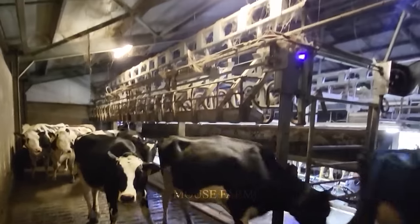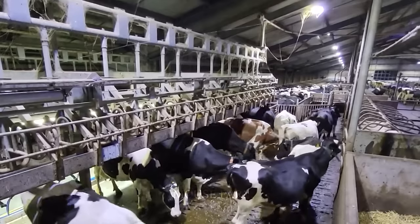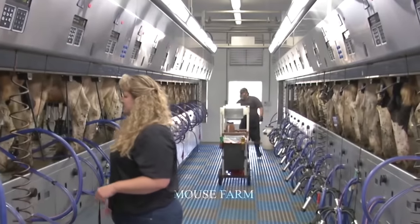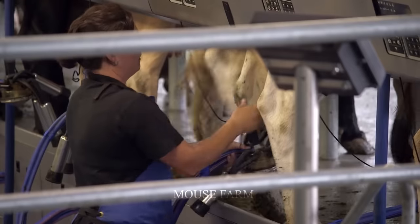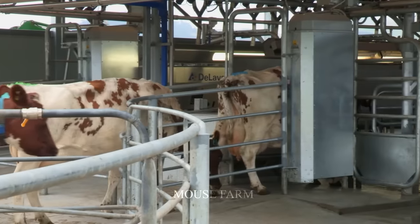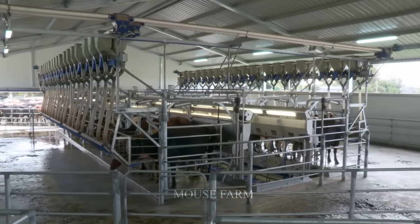Finally, modern cow milking systems are also environmentally friendly, using energy more efficiently and reducing waste. Milking machines help reduce environmental impact while reducing resource consumption. This is important in a context where the environment is increasingly concerned and protected.